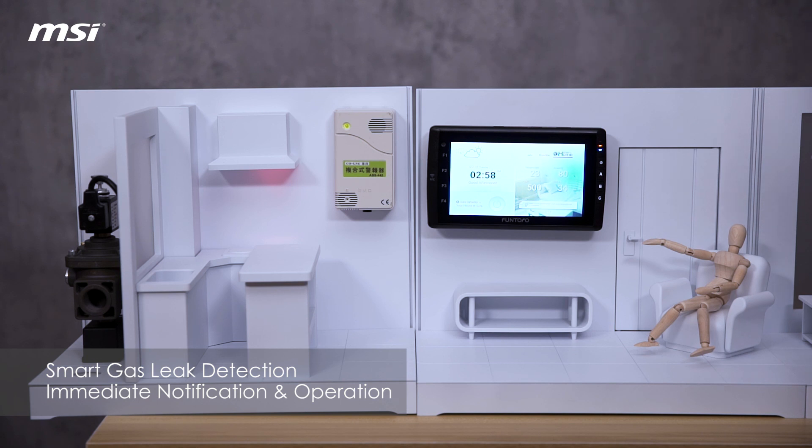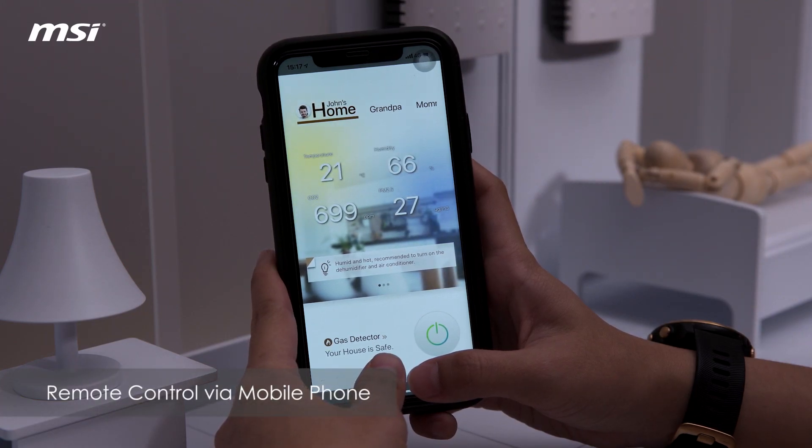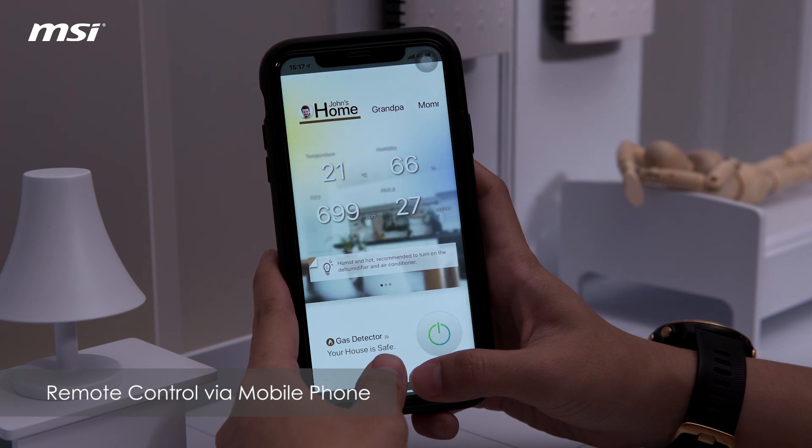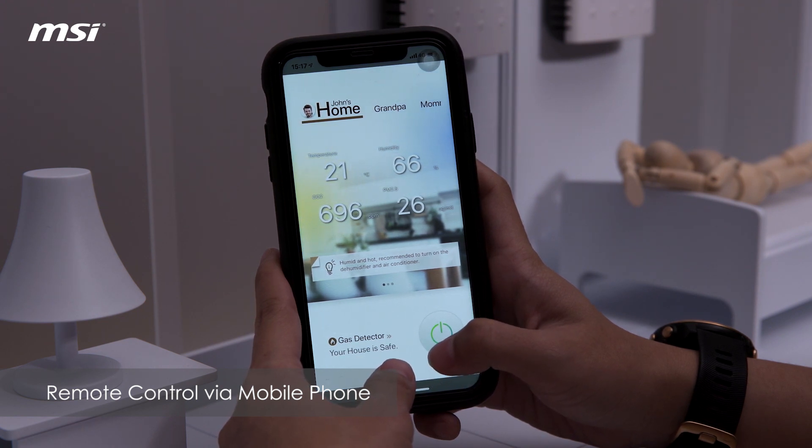It means you can be notified immediately if your house is in danger. The next situation is when you are outside and you suddenly notice that you forgot to shut off the gas. This smart device becomes your savior because you can shut the gas valve off by just clicking the power off button on your phone.